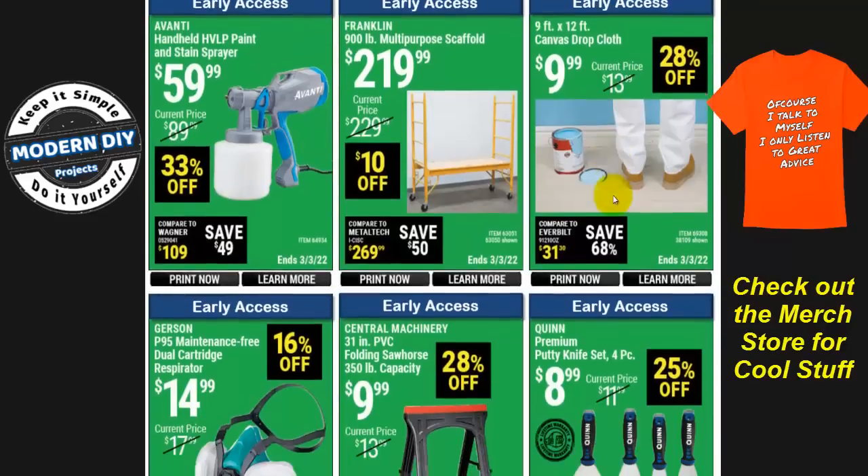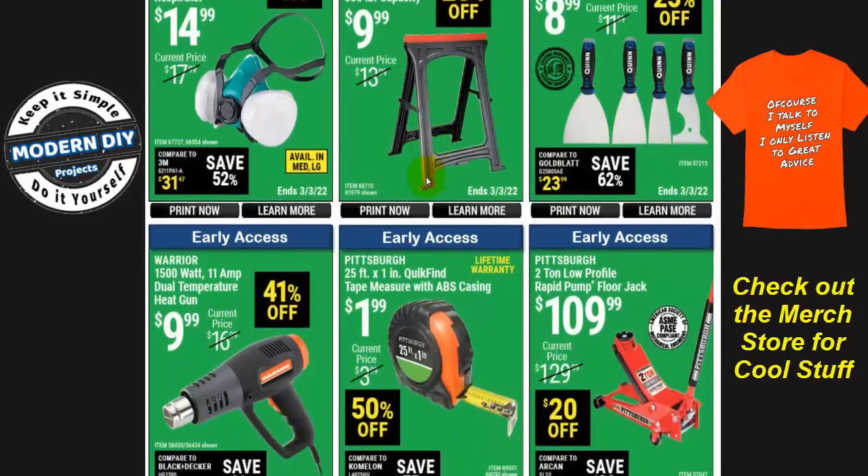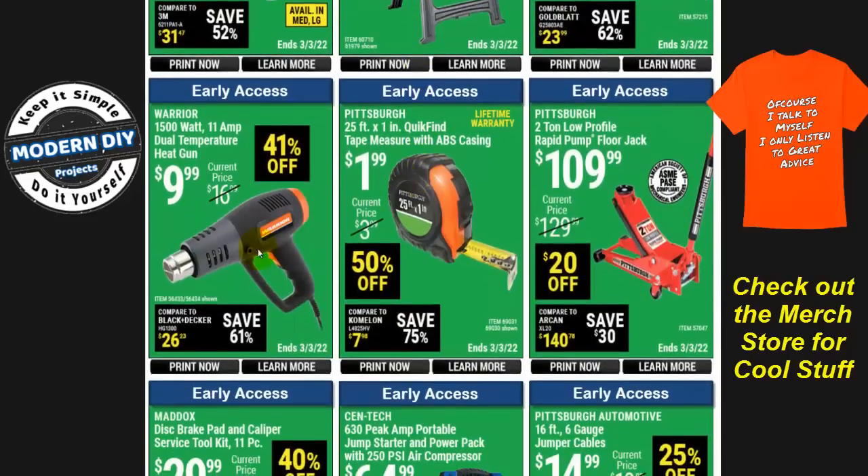Here you have scaffolding, drop cloths, putty knives, and a cheap sawhorse, 28% off. And here's the Warrior 1,500-watt dual-temperature heat gun for $9.99 — 41% off. This is a good heat gun; I've had mine for many years and it's worked out very nicely. If you're looking for something inexpensive, I suggest this one.